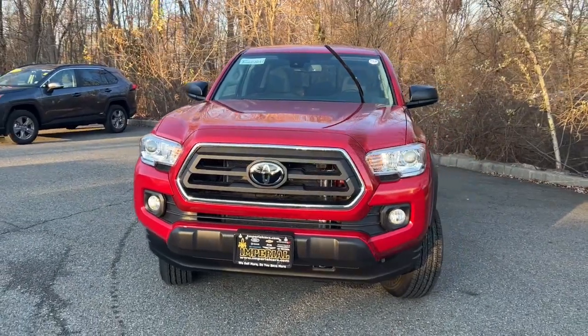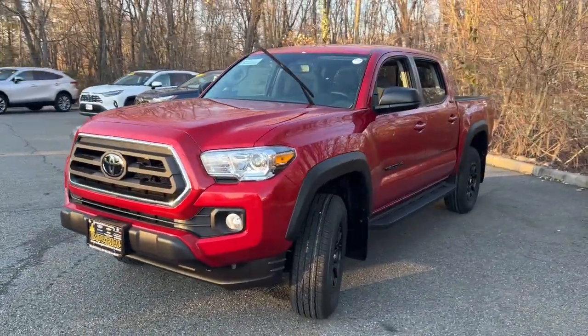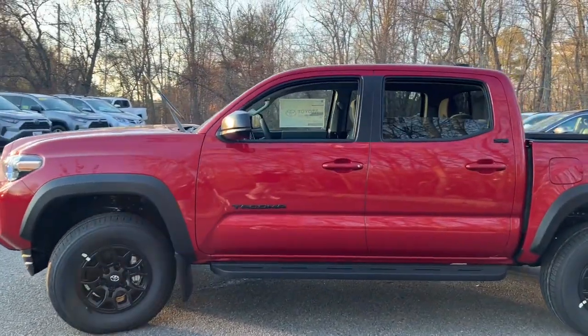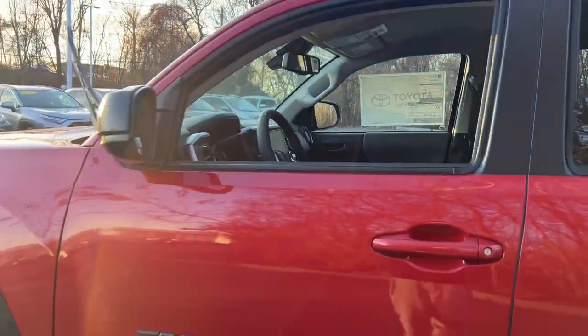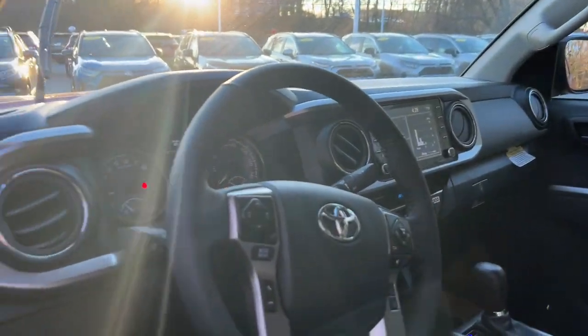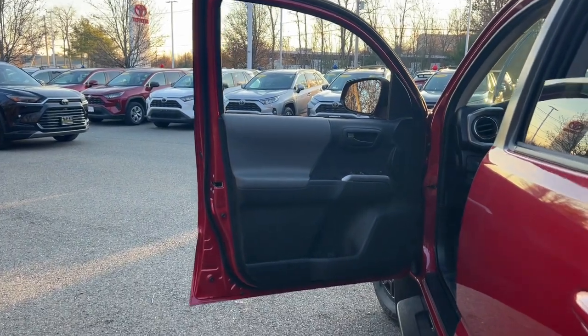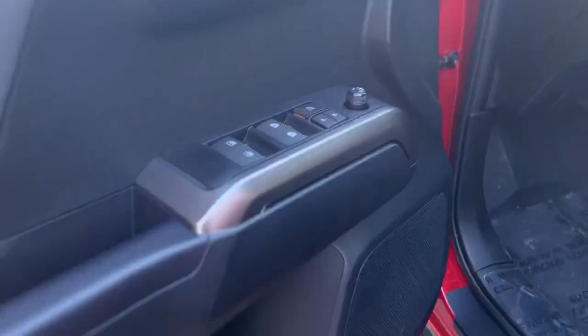Enjoy the view of this 2023 Toyota Tacoma. Take your spirit of adventure with you into town or off-road when you're at the wheel of this versatile Tacoma. With a reputation for ruggedness and a suite of driver assistance features to keep you focused, this mid-size pickup has you covered.